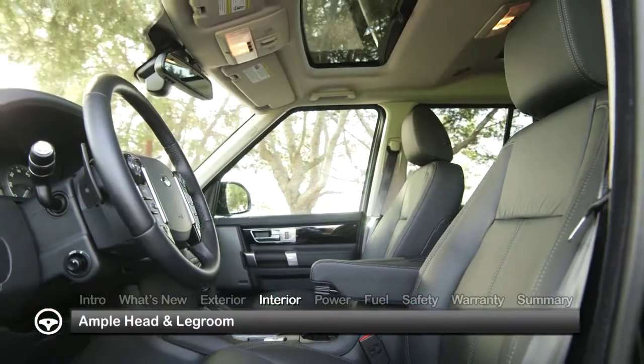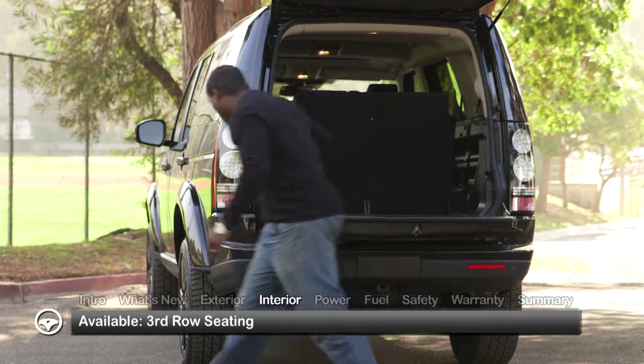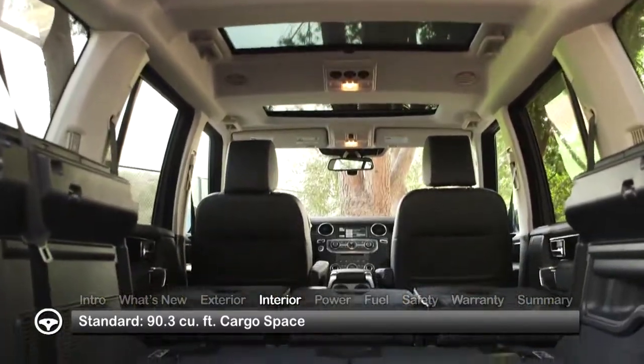Inside, occupants enjoy ample head and leg room. Available third-row seating boosts passenger capacity from 5 to 7. With second and third-row seats folded, there's 90.3 cubic feet of cargo space.